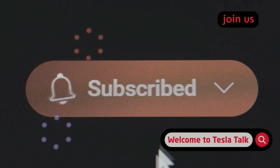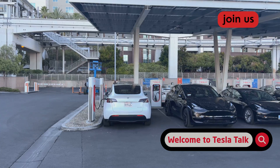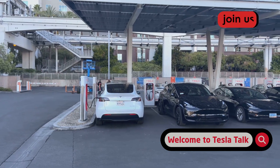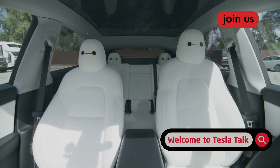Subscribe for more Tesla software analysis and hit the notification bell for update alerts. Tesla's OTA system will keep improving, but smart installation decisions will always matter. Check the description for fleet tracking links and follow me for real-time Tesla software coverage.